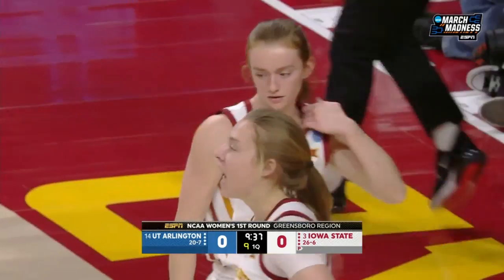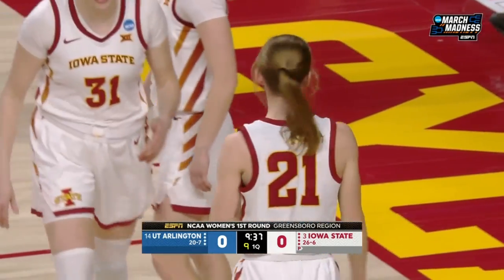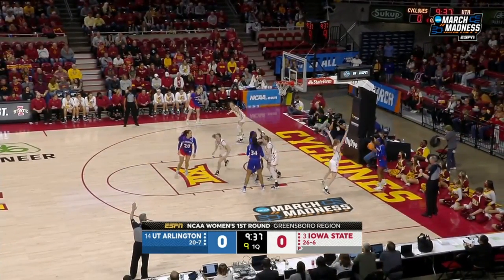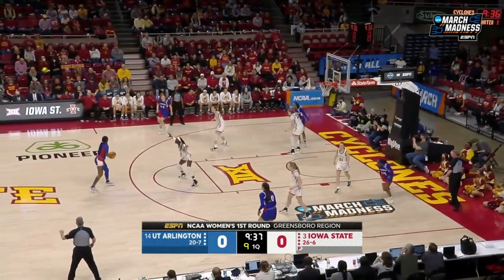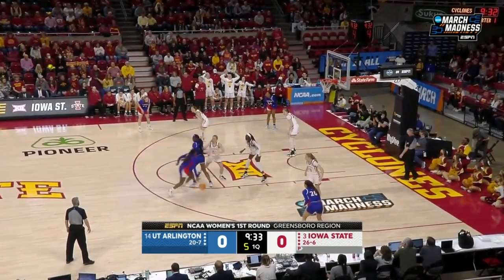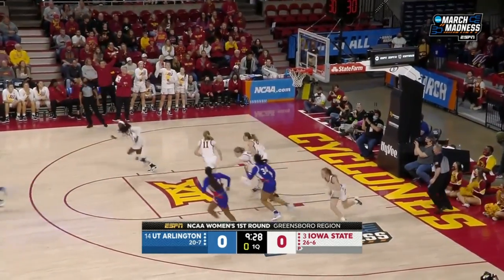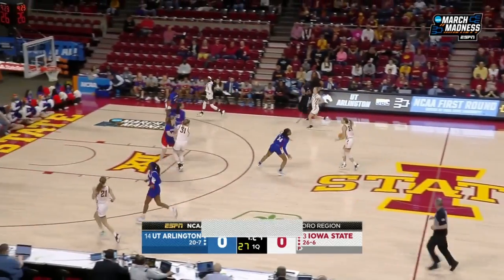Lady Mavs trying to go inside, it dribbles out of bounds, nine seconds on the shot clock. UTA is not going to look like Iowa State offensively — they're going to be a huge contrast. They are going to attack the paint. Jacobs plays primarily inside, and their guards attack. Jacobs set the screen, Taryn Milton trying to work off of it. They're going to get the putback. No points, not possession, and here comes Iowa State.